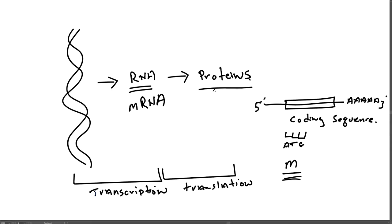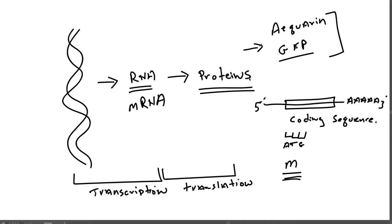Osamu Shimomura purified two proteins biochemically: aequorin and green fluorescent protein (GFP). After Shimomura discovered these two proteins, researchers worked out part of their amino acid sequence, and then Marty Chalfie at Columbia University figured out what messenger RNA encoded GFP. They identified the sequence that gives rise to the amino acids of green fluorescent protein and determined the coding sequence of that RNA molecule — that is, what part of the RNA encodes GFP.